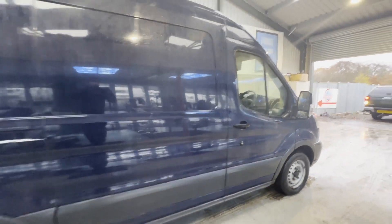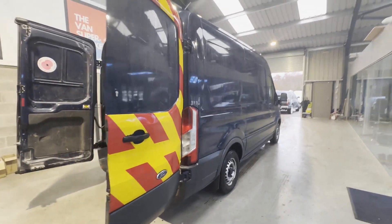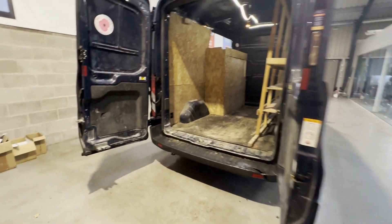Mechanical summary: starts perfect, runs perfect. Gearbox, drivetrain, transmission perfect. Pulls in every gear. No lights on the dash.